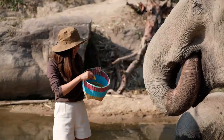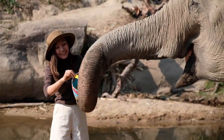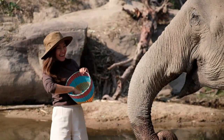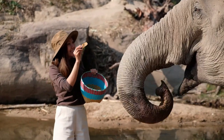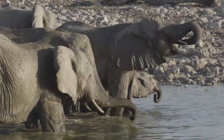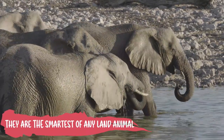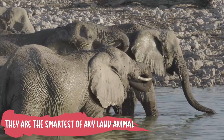Elephants are incredibly intelligent animals. They are highly clever, emotional beings with the most extraordinary brain of any land animal. Only elephants have been found to be able to identify themselves in a mirror. Elephants also have excellent memories — they recognize distant relatives and remember places to find water.